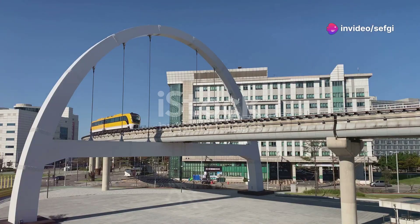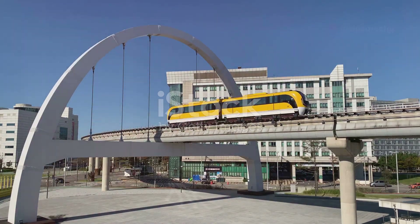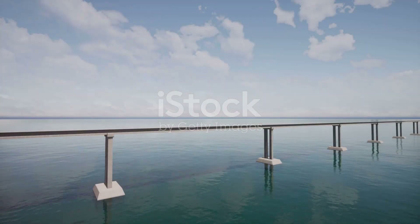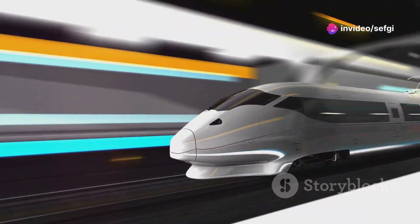When you think about trains, you probably imagine heavy machines with big wheels rolling along tracks. But what if I told you that some trains do not have wheels at all? These special trains seem to fly above the tracks using the power of magnets. They are called maglev trains.